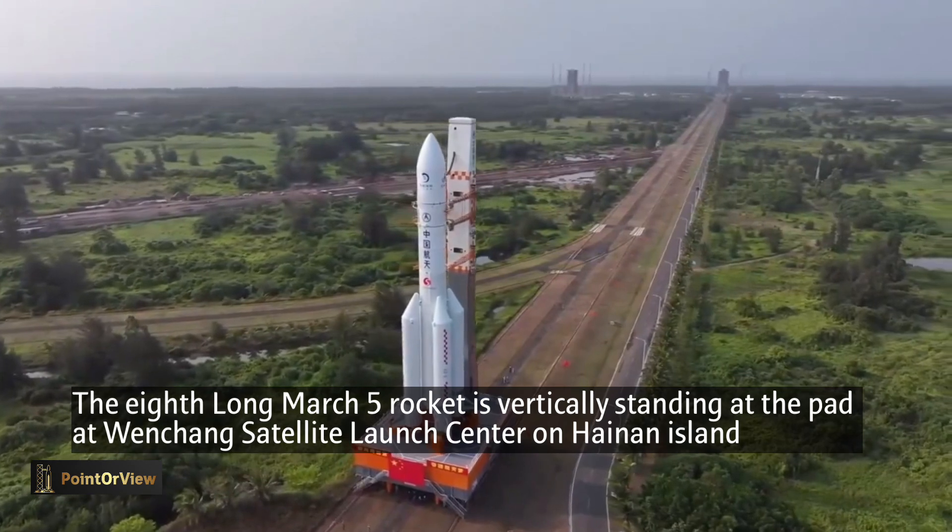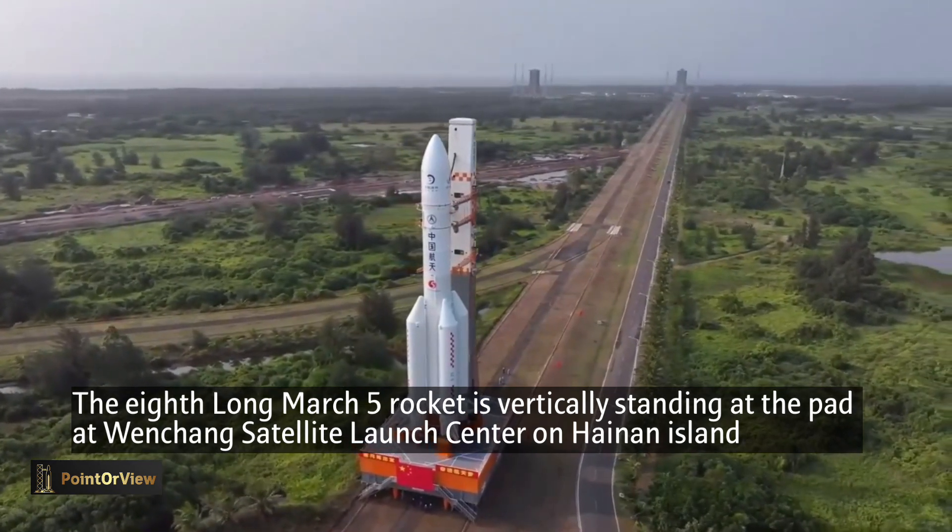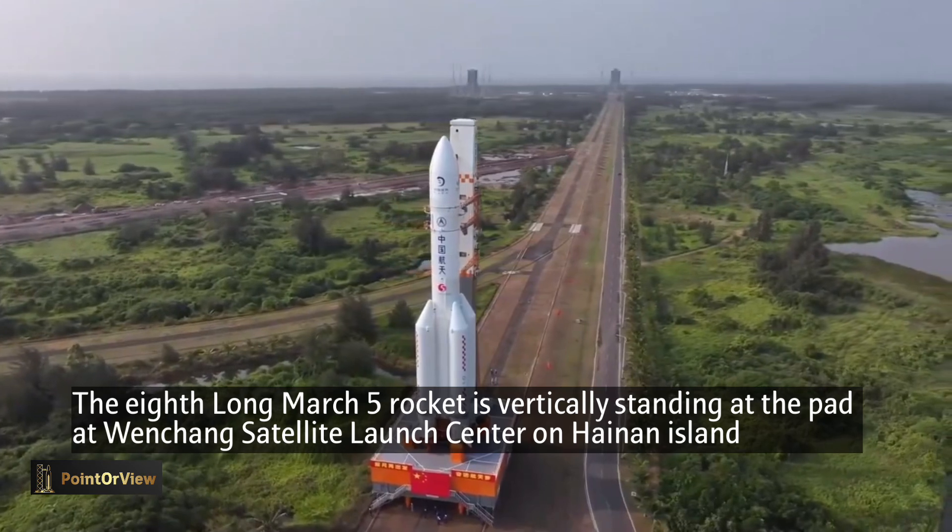The delivery is part of preparations to launch a stack of four spacecraft to land on the far side of the moon, collect samples, and deliver them to Earth.